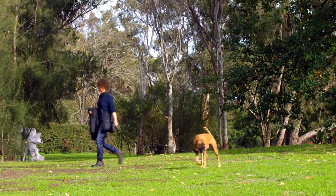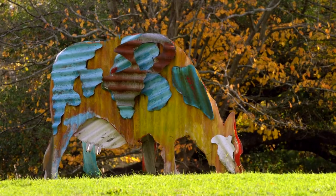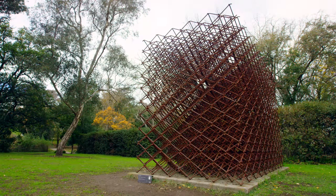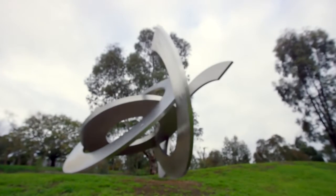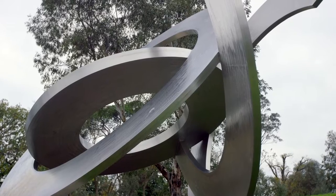Not many art museums have a sculpture park, so you can wander through the paths down to the river and you have this element of surprise where you come across sculptures among the trees and bushes. Probably the most significant sculpture is Inga King's Rings of Satin, which is situated very prominently overlooking the museum.